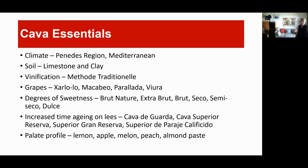Cava — we're getting into a warmer climate. The Penedès region has a Mediterranean climate, meaning a longer growing season and a body of water that moderates extremes. The soil is limestone and clay. Méthode Traditionnelle is the top vinification method — the best way to make a sparkling wine, the same way Champagne from France is made. It's very involved, time consuming, and more expensive. The grapes are unique to their sparkling: Xarel·lo, Macabeo, Parellada, Viura — grapes you probably haven't heard of before, but unique to Spain and to Cava.